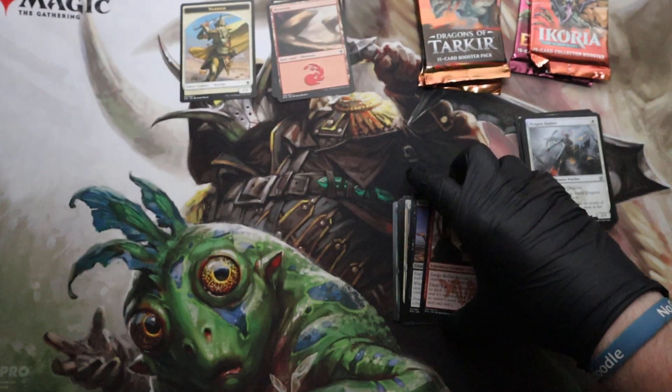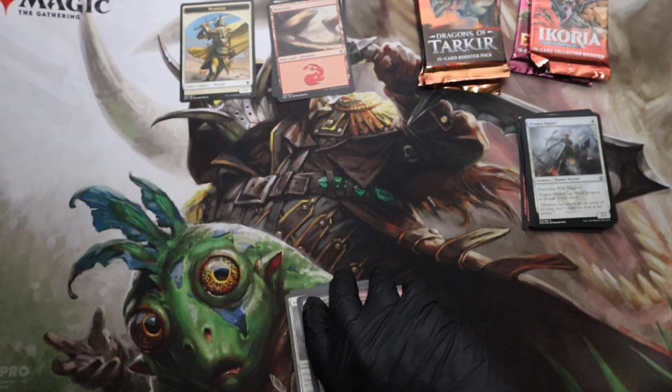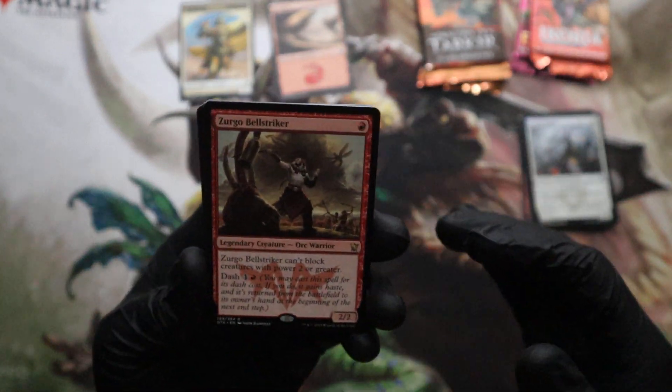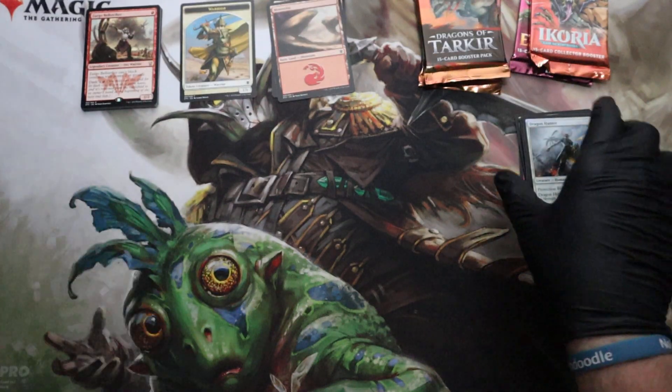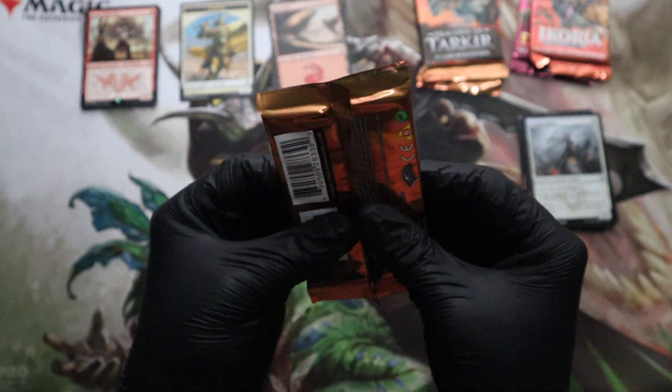I actually went through and sorted all of my magic cards, which I had no idea would take so long — but it did. Took about a day, day and a half. Had to take a break. So I'll definitely be doing these right after the video, so I won't have to endure that again.